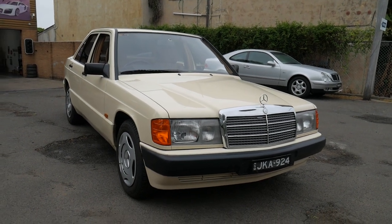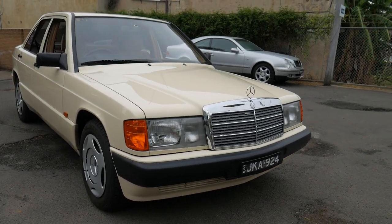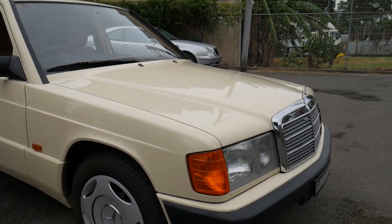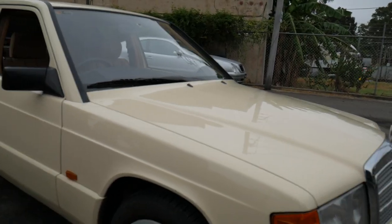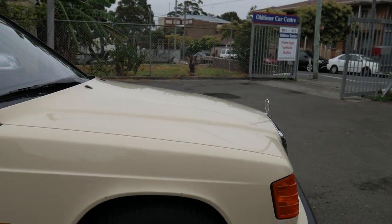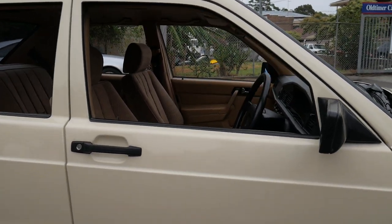Oh my gosh, wow — a Mercedes-Benz 180, Australian delivered from 1992 with 29,000 kilometers from new. It's been living in Sydney's eastern suburbs from brand new, and then it had a second owner that lived in Leichhardt.